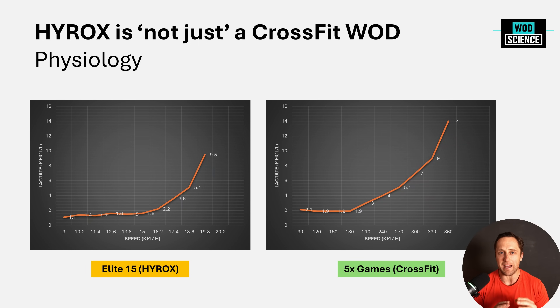You see immediately a vast difference between the two athletes. The Elite 15 Hyrox racer has a very long aerobic base, meaning lactate — indicated here in orange — stays low for a very long time. Up until 14.5 to 15 kilometers per hour, which is fast running, his lactate stays at 1.5 to 2.0, meaning the energy converted toward his running is coming predominantly from aerobic energy systems. Then there's a very short moment where lactate goes up, and then he completely blows up a couple of intervals later.